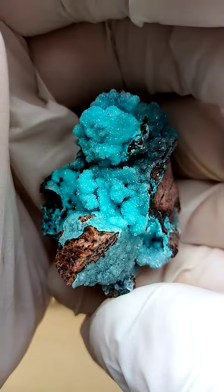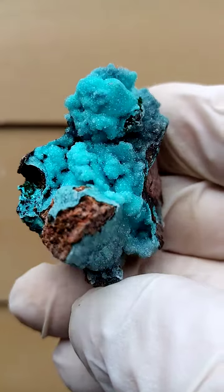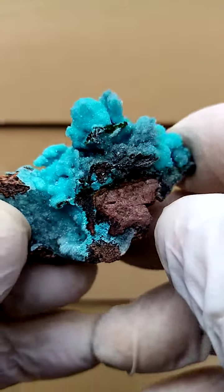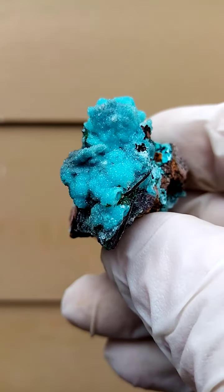I think there you can see it better. Very, very difficult to photograph. My still pictures make it look almost white. It's actually this lovely blue, actually going more into a turquoise, like an aqua-white color, actually, this specimen.